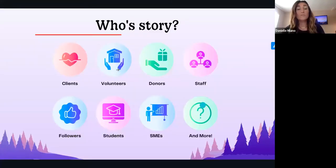So whose story are we collecting? This varies for each organization, of course, but a lot of times it's your clients, your volunteers, your donors — why people donated. Internally, that's your staff, the followers, the people that care about your organization. There are so many different people you can collect stories from, and that's a super important piece of the puzzle — identifying who in your organization whose story you really want to tell.